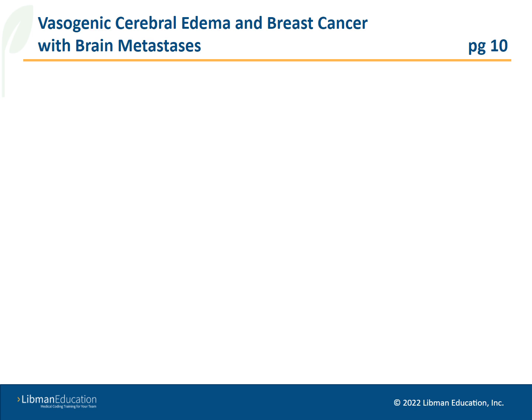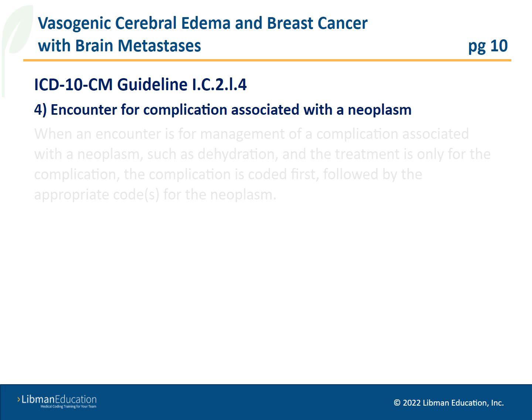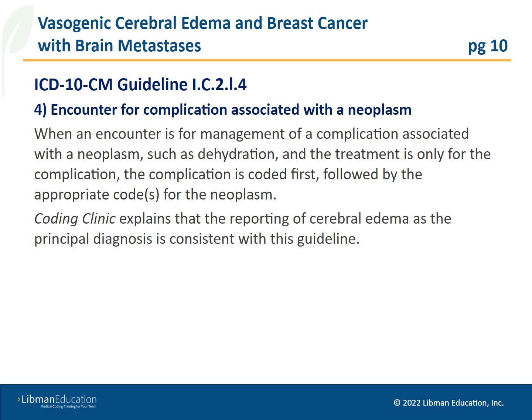Coding Clinic references the official guidelines for coding and reporting, section 1C2L4, which instructs: when an encounter is for management of a complication associated with a neoplasm, such as dehydration, and the treatment is only for the complication, the complication is coded first, followed by the appropriate code or codes for the neoplasm. Coding Clinic explains that the reporting of cerebral edema as a principal diagnosis is consistent with this guideline.